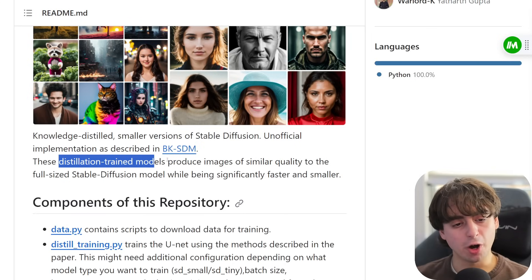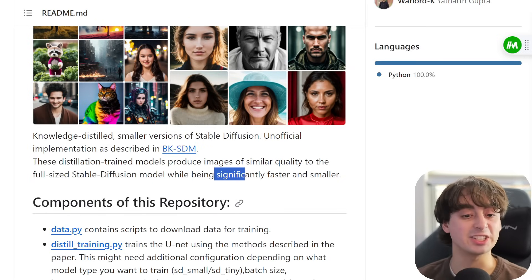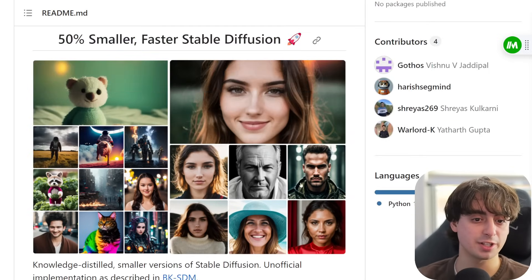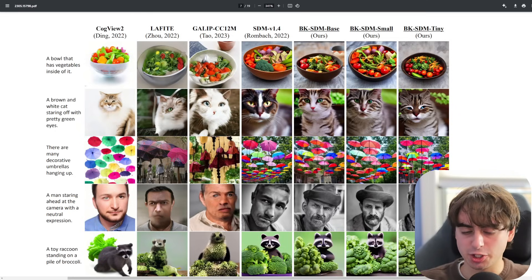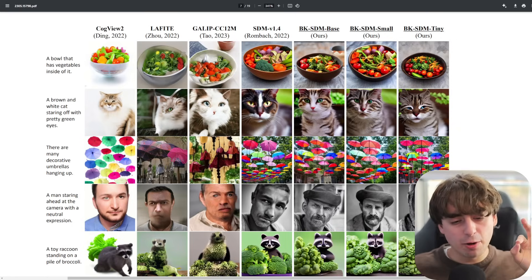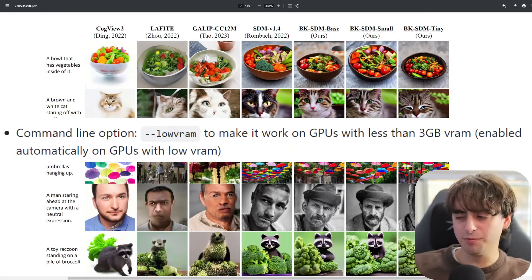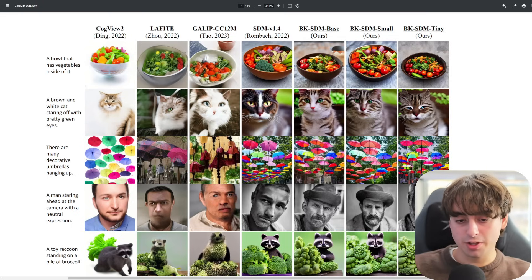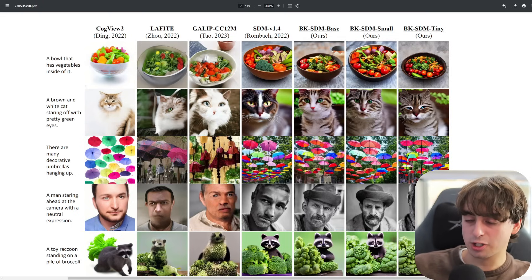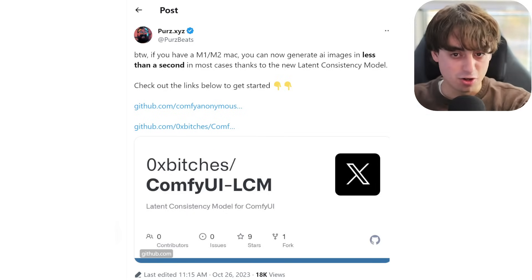These distillation-trained models produce images of similar quality to the full-sized Stable Diffusion model while being significantly faster and smaller, and these results definitely speak for themselves. In the full research paper they don't mention any specific VRAM usage amounts, but the general consensus is that it's about 40% less — so that's around 6GB of VRAM to run this Stable Diffusion XL. And if you were to run this at home using the trick that ComfyUI uses, that's potentially maybe 3GB of VRAM to run this. Take what I just said with a giant grain of salt, but it might actually be possible.